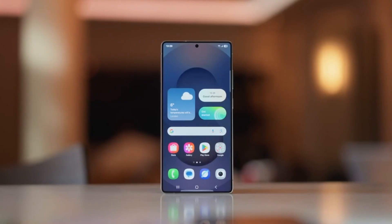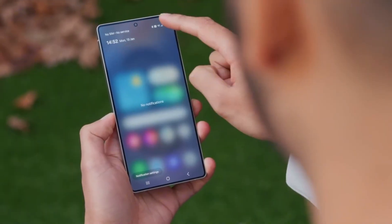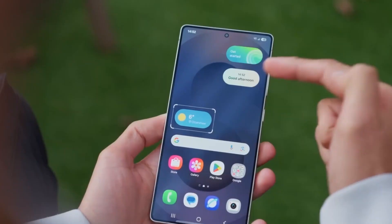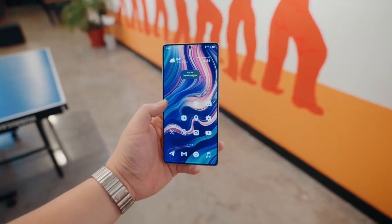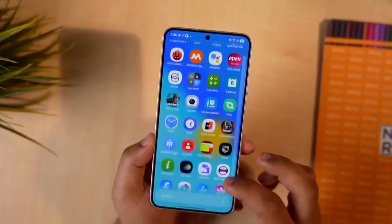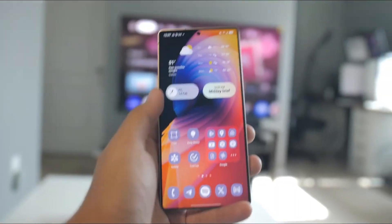Samsung has introduced a new beta program home, your go-to hub for all things test-related. Even when no beta is active, this section stays live. It's clean, organized, and feels way more modern. The updated banner design is a visual upgrade too — sharper icons, vibrant colors, and hints at the UI changes coming in the final release.